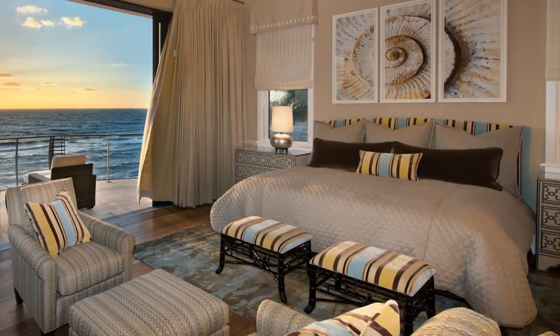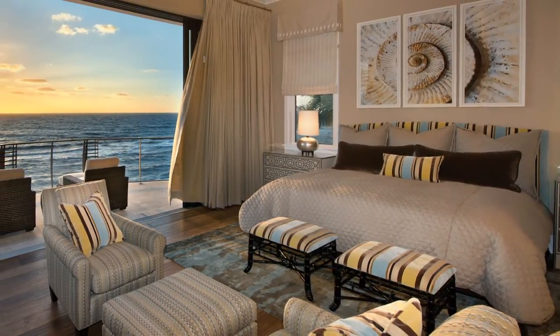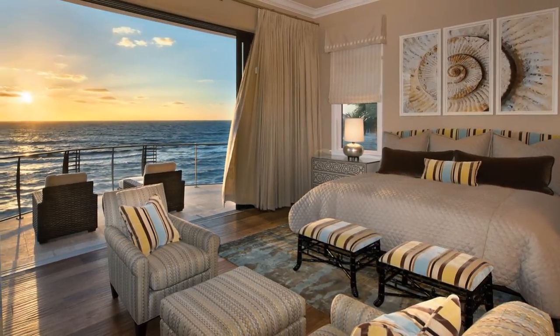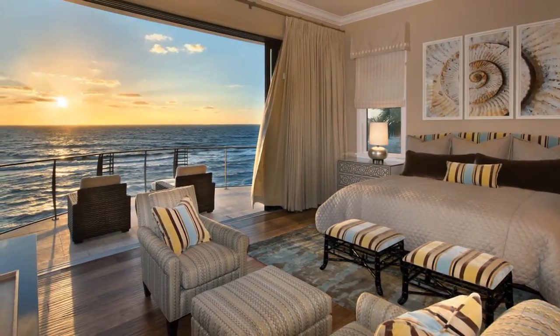Tones of the sand and sea continue in the master suite. Pocketed sliding glass doors open to a private terrace perfect for sunset watching. Designed to approximate the sensation of a cruise ship, the balcony's cable handrail provides an unfettered vista of the Gulf.